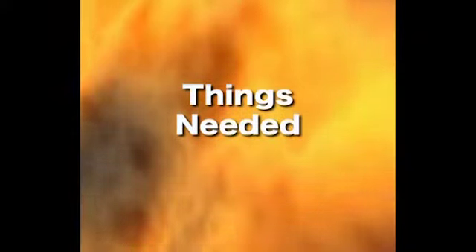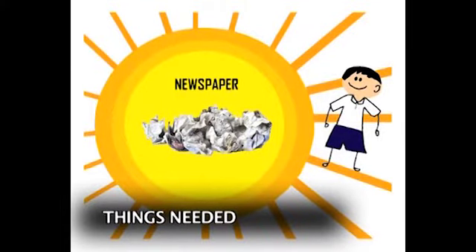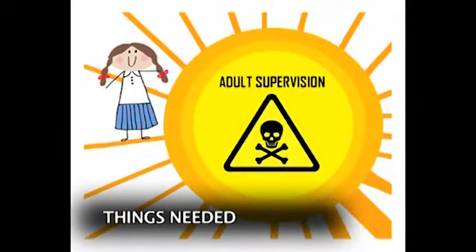A simple experiment — here's what we need: a magnifying glass, some newspaper, and a bright sunny day. This experiment involves fire and is dangerous.